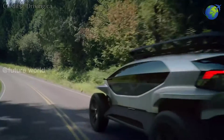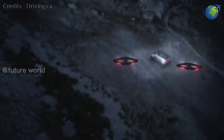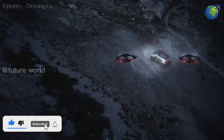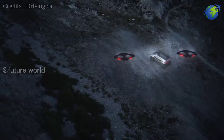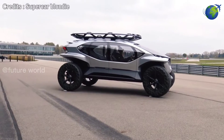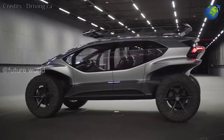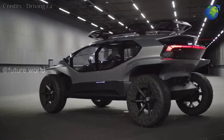Audi A.I. Trail is a supercar launched by Audi. The special feature of this car is that it is equipped with 5 powerful drones. So we bring you this video about this wonderful car. Audi, one of the world's leading car companies, has unveiled this car as a concept car.